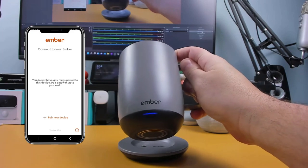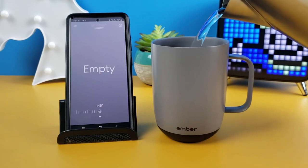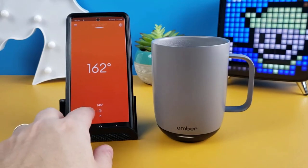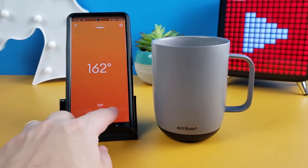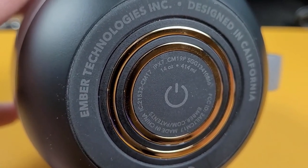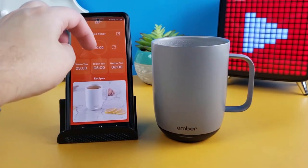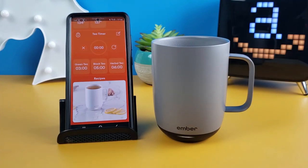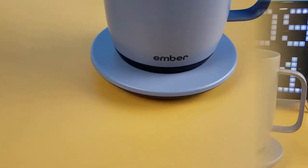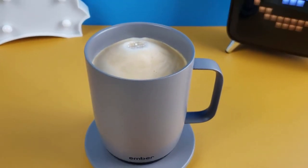The Ember Temperature Control Mug keeps your beverage at the perfect temperature between 120°F and 145°F for up to 80 minutes on a full charge, thanks to its longer battery life. Its new charging coaster allows you to experience warmth throughout the day without worrying about running out of juice. For convenience, you can easily operate the mug using the Ember app or a manual controller — pair it to create presets, alter the temperature, and customize your experience. You can also take advantage of self-heating, which operates even without the app and recalls your most recent temperature.